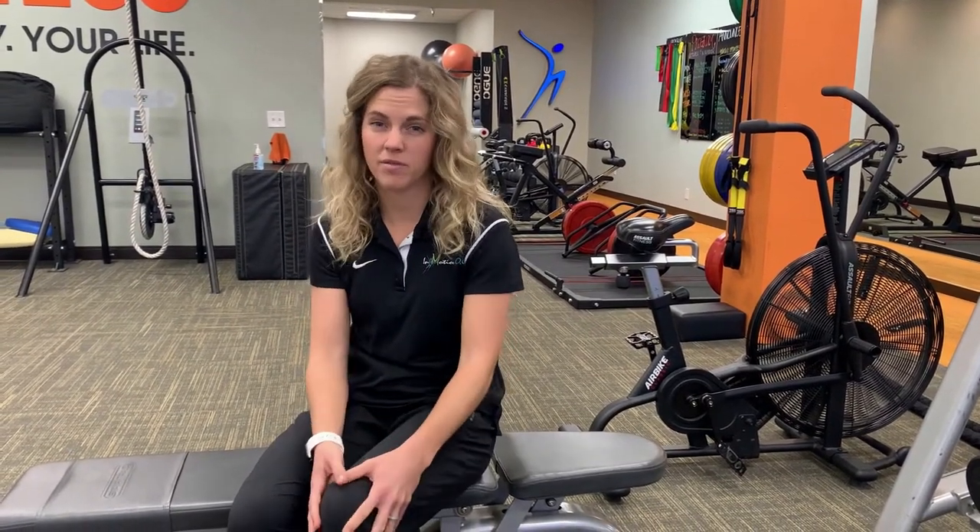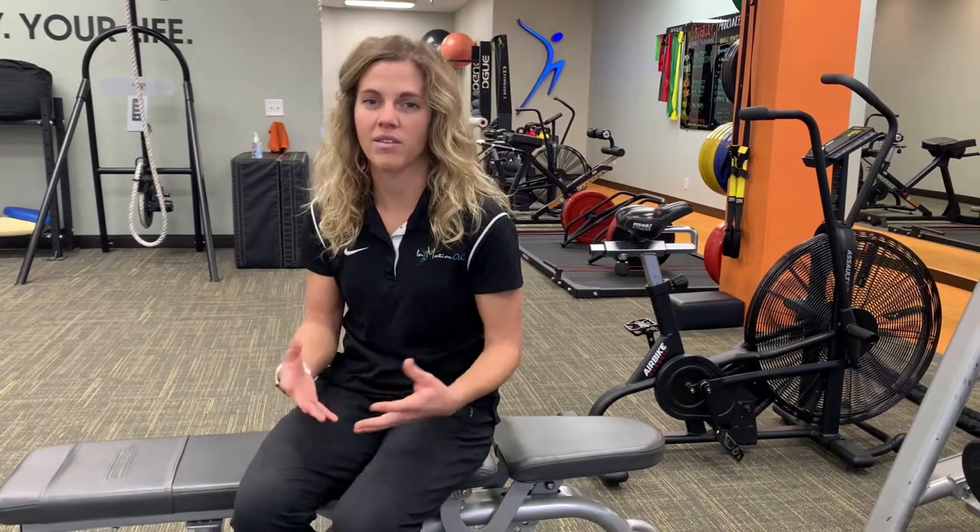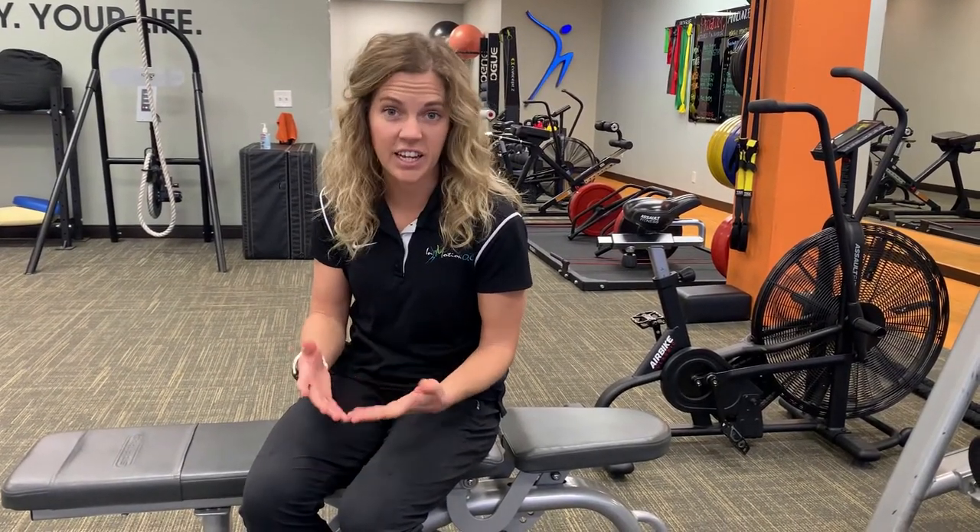Total knee replacement is typically done especially after someone is having a lot of pain in their knee, often caused by arthritis. Arthritis is irritation and inflammation of the joint, typically making it really tough to bend or straighten your knee. You kind of have a lot of pain with transitional movements like walking, standing, even climbing stairs.